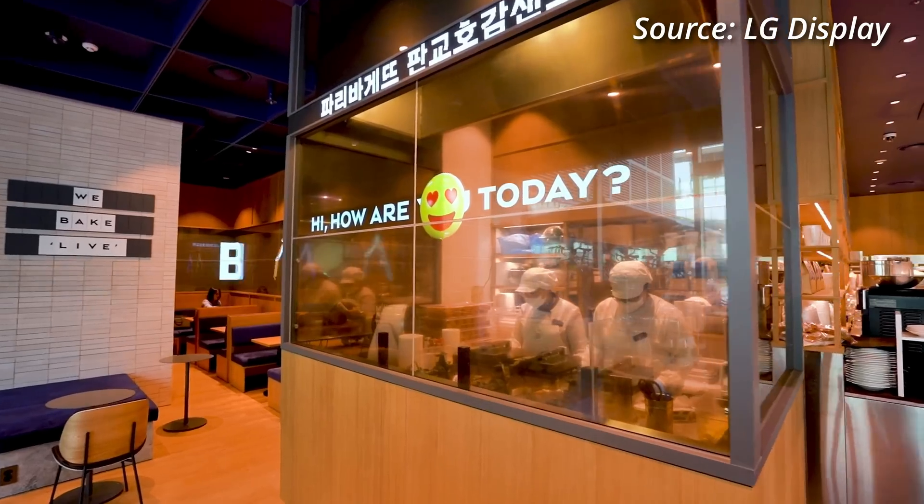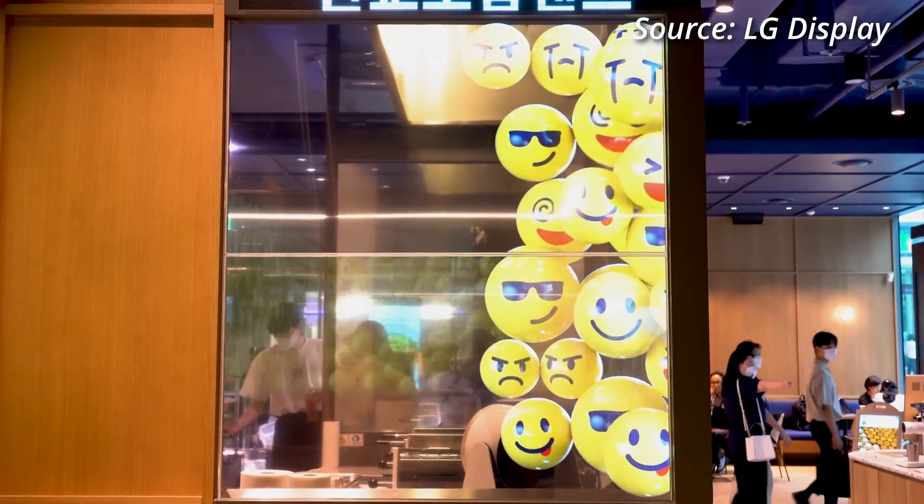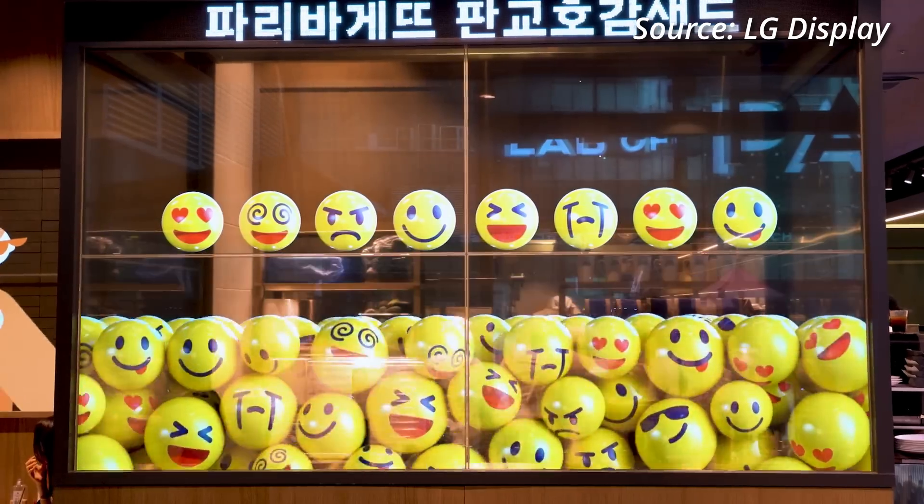Furthermore, the baking zone is walled off by 8 transparent OLED displays with augmented reality, letting customers watch the baking process while enjoying digital artwork that introduces various product features.